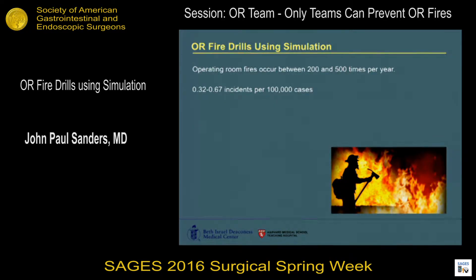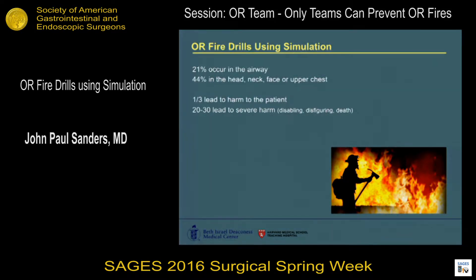A little bit of background: depending on whose data you look at, operating room fires occur between two and five hundred times a year, reflecting an incidence of 0.32 to 0.67 per 100,000 cases. About 21 percent occur in the airway itself, about 44 percent in the head, neck, face, or upper chest. About a third of these lead to harm to the patient, with 20 to 30 leading to severe harm, up to and including death.